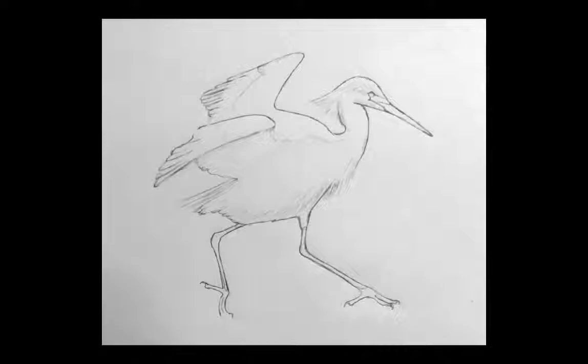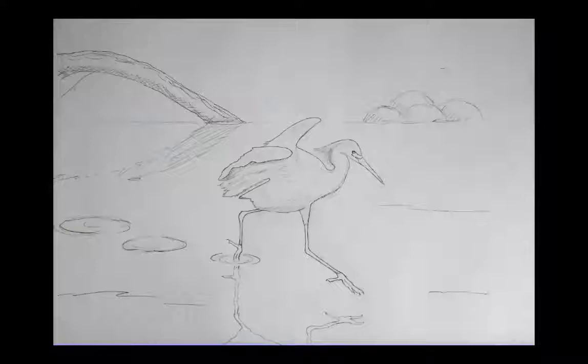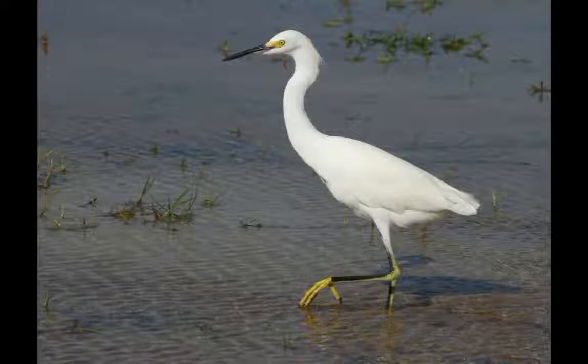Eventually, I zeroed in on wanting to show the egret running. I was remembering a particular observation on the California coast, where I watched a snowy egret sort of fluttering or skipping across small patches of deeper water. My first composition had the egret smaller in the center of the panel with more background, but I finally decided to simplify it to just the egret and some reflections and ripples in the water. That worked better for me, because I always want to put the focus on the bird itself.